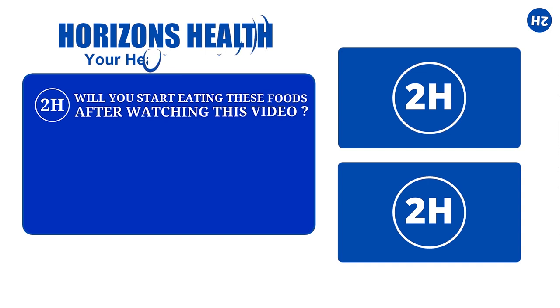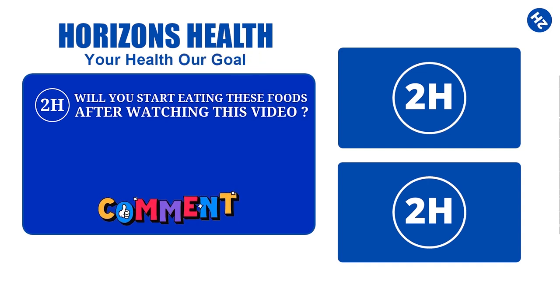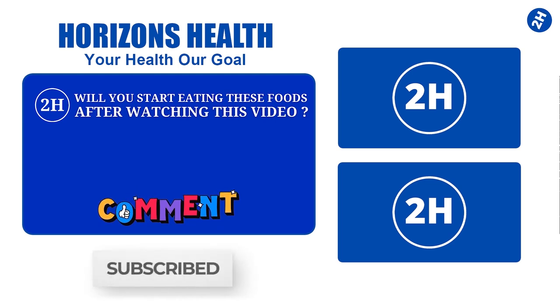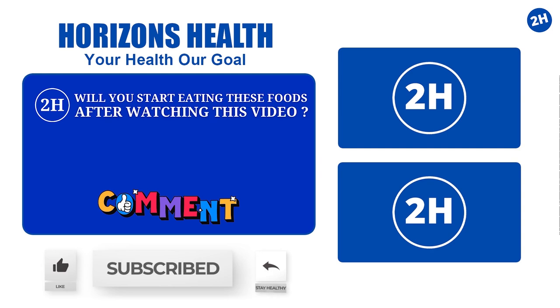Will you start eating these foods after watching this video? Let us know in the comment section below. Make sure to subscribe so you don't miss out on future videos. Don't forget to like and share. Stay healthy.